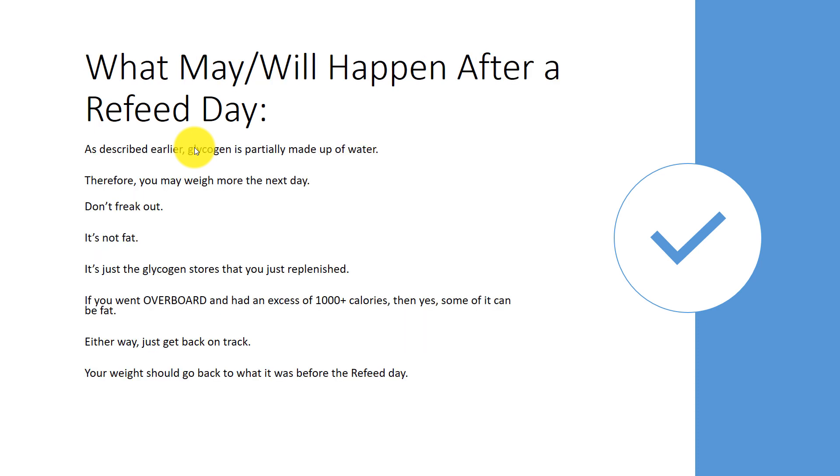Before I show you how to plan your refeed day, here's what will likely happen after one. Glycogen is partially made up of water, so when you eat carbohydrates your glycogen levels go up — and since they're partially water, you may weigh more the next day. I don't want you to freak out. It's not fat; it's just the glycogen stores you just replenished.